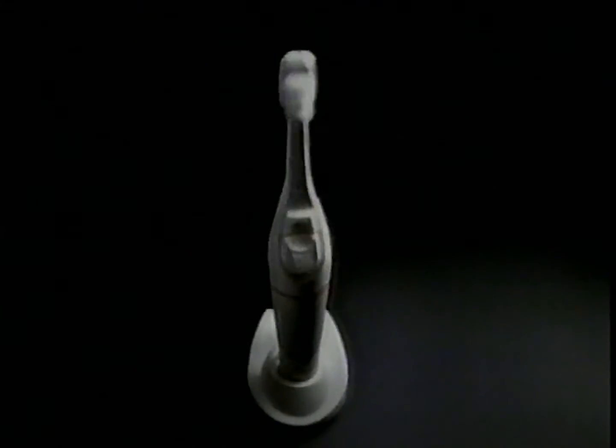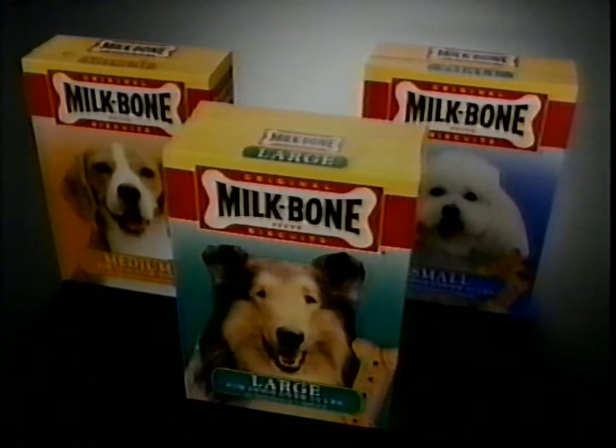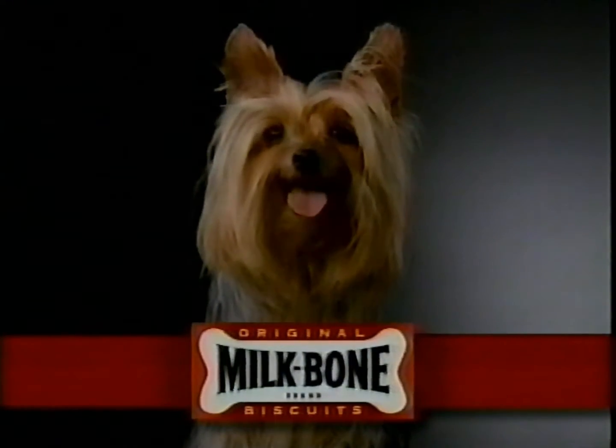The proper use of modern dental equipment continues to elude the majority of dogs. Happily, there's delicious Milk-Bone dog biscuits. Chewy snacks can contribute to tartar buildup. Milk-Bone is proven to help fight it — give your dog something to smile about.